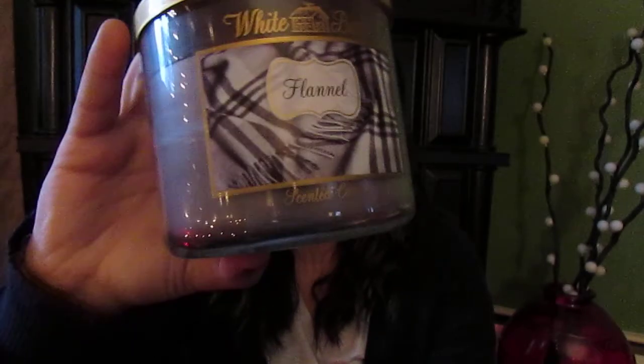Then I have my Flannel candle by Bath & Body Works. I love this candle — I got it on Black Friday. It smells so good, very musky, it smells like a man. The description says: wrap yourself in a warm blend of bergamot, mahogany, and a delicate veil of musk. And it does smell musky.